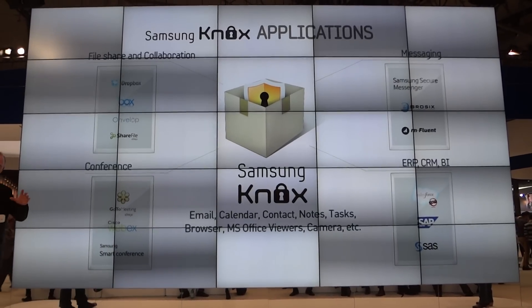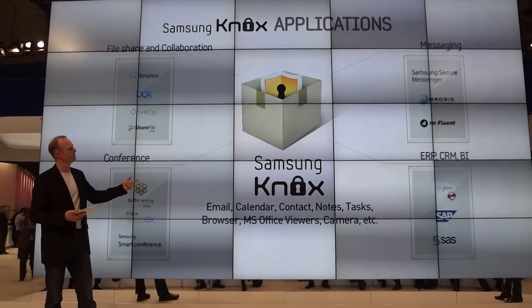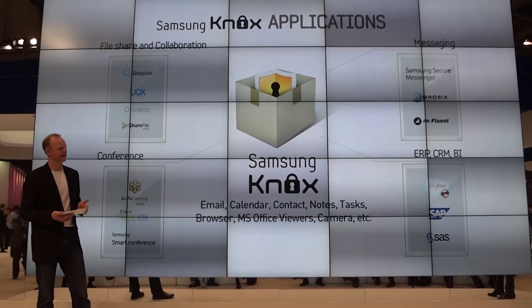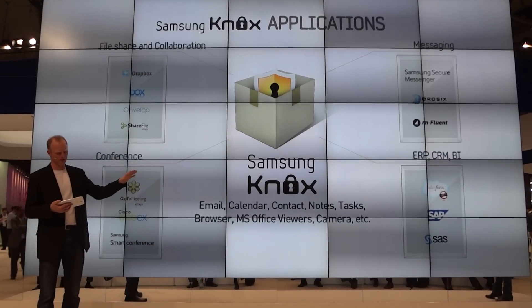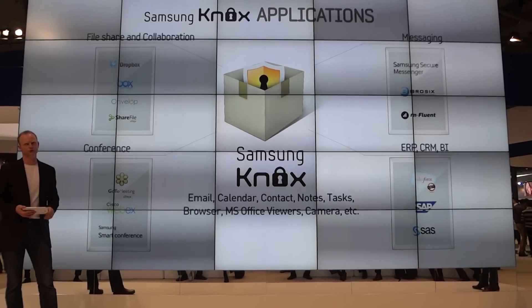Ladies and gentlemen, through the Samsung Knox application suite, file sharing and collaboration, secure messaging, conferencing, and all business applications will be available, with more applications being added to the Samsung Knox store very soon. And this is the end of our presentation.